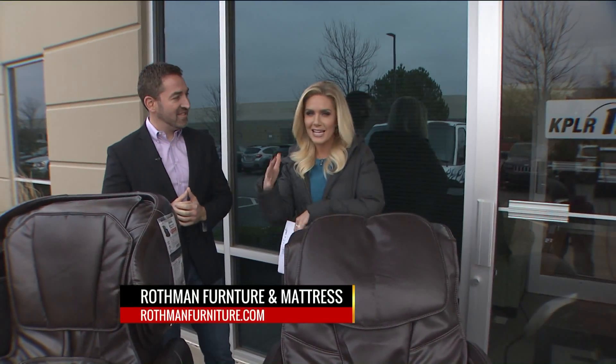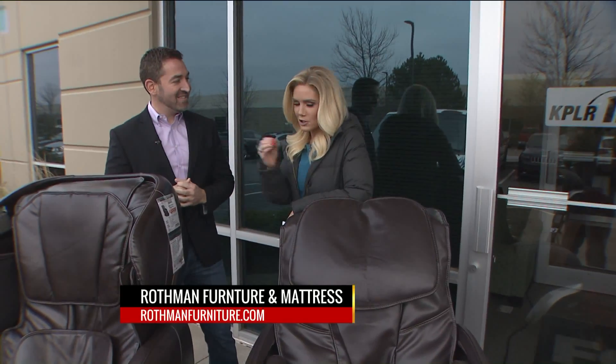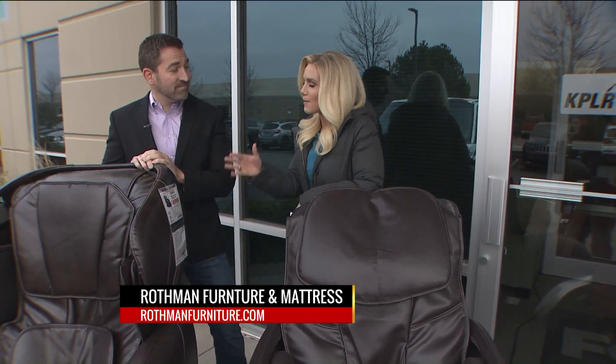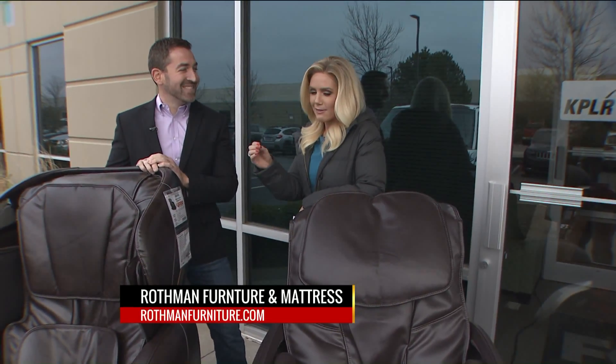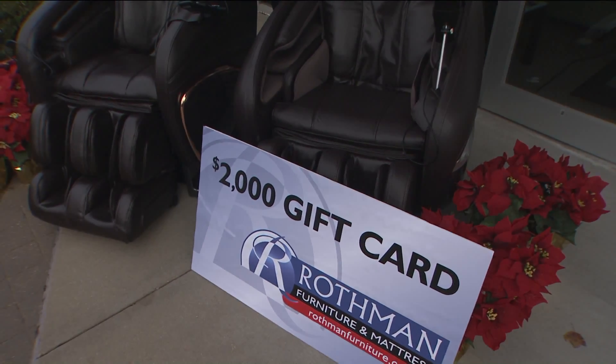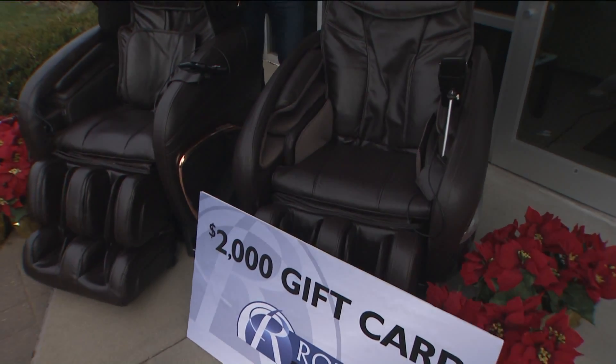Rothman Furniture has been so great to the St. Louis community, and now they're helping us one more time for our all-day of giving for the Salvation Army Tree of Lights campaign happening on Friday. People can come out, give their donation, and have the opportunity to win a two-thousand dollar gift card.